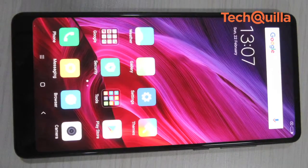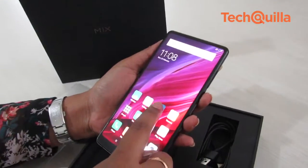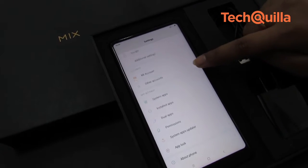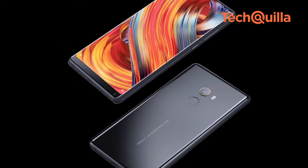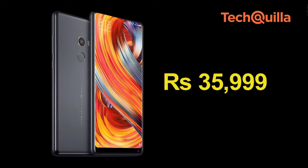Chinese smartphone maker Xiaomi started their buzz last year with Mi Mix, the first Android smartphone to ditch thick bezels and the traditional aspect ratio of 16 to 9. Mi Mix was introduced as a concept phone, and this year the company has taken a step further with the introduction of Mi Mix 2, which has a premium design language and refined ergonomics, falling in the affordable flagship category at Rs 35,999.